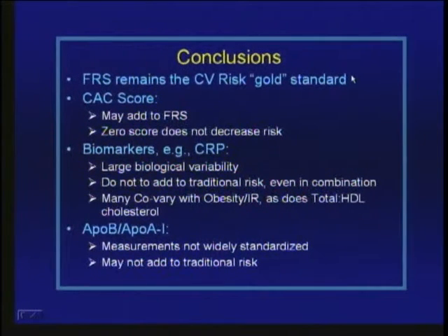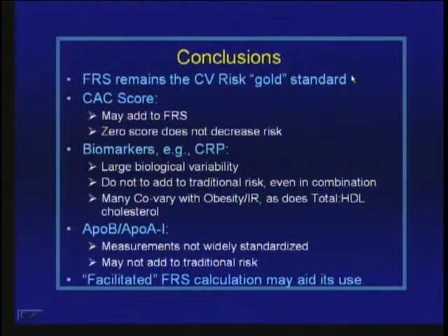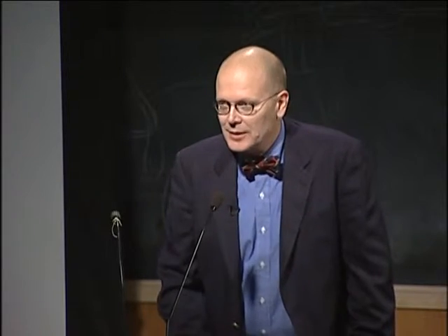There may be additional studies coming from larger cohorts that may change our assessment. But at present, I don't think we can make a strong case that measuring these factors adds to traditional risk. Perhaps there are simple things that could be done to facilitate the use of Framingham risk scoring in clinical practice. Thanks for your attention — I'll be happy to take any questions.